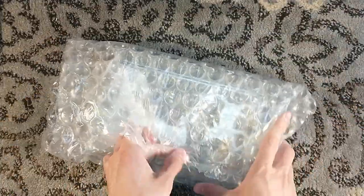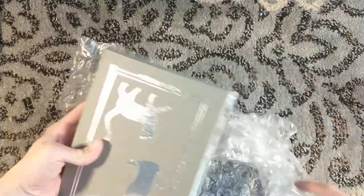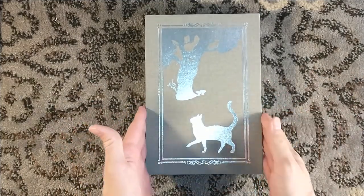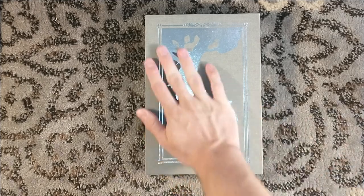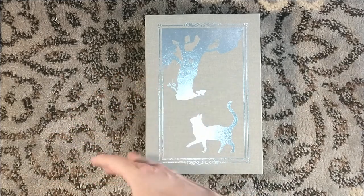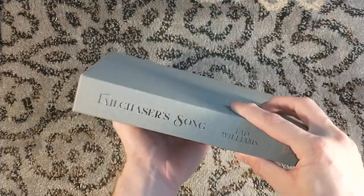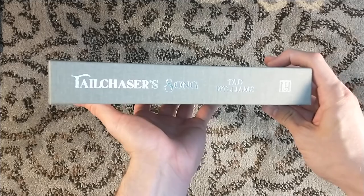It's always a nice touch, and you always want to pre-order the slipcases early. One, if you order the slipcase while you're buying the book, you save on shipping because it'll ship together like so. And two, it locks in a slipcase for you, because there have been instances of previous titles where they only order just enough slipcases for what was pre-ordered, plus a couple extra, but then some people who get on the train late miss out.